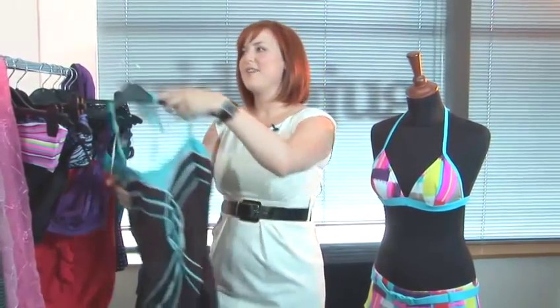But if I was you ladies I would show it off because you should be proud. That's all about maternity swimwear. I hope you found it interesting. See you soon.